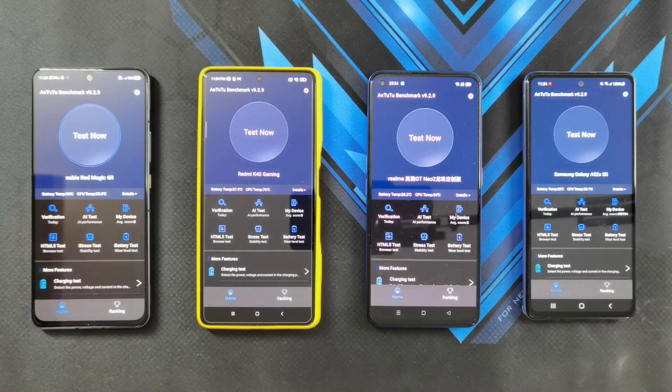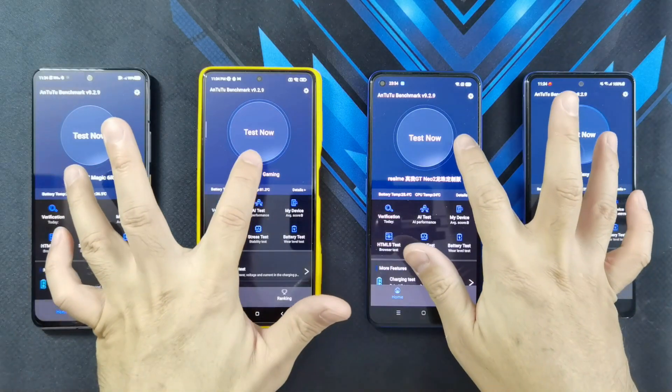For the Antutu benchmark test, I'm just going to run it once. All these phones are actually pretty cold, so we'll see how hot it gets during the test and which of these phones gets the highest score. Starting the test in 3, 2, 1.